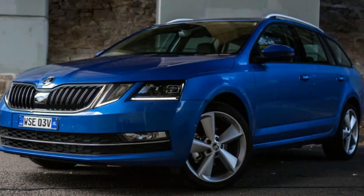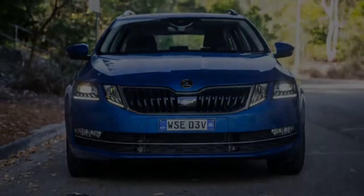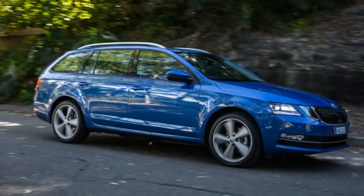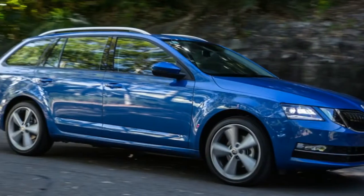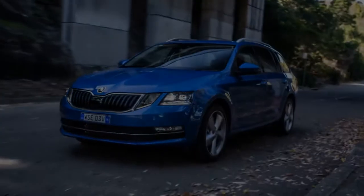And it has a price to reflect it. The as-tested price is $39,790 plus on-roads, with everything but the kitchen sink fitted to it as an option. The 18-inch alloys at $500 are bigger and more stylish than the standard fitment.